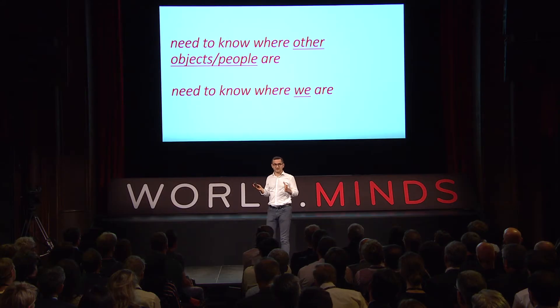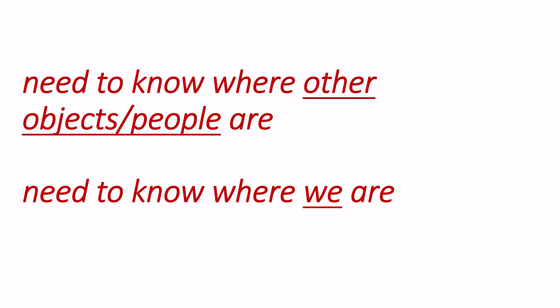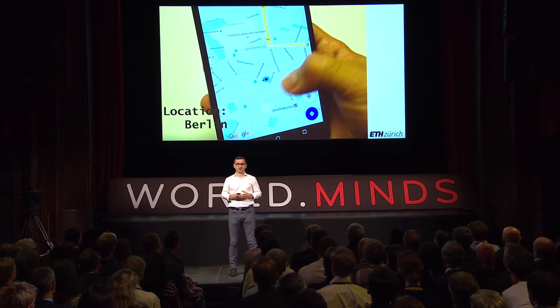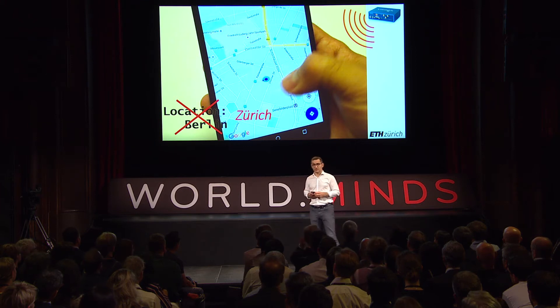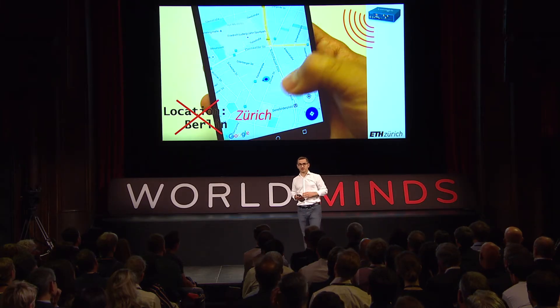Essentially, if you want to frame this problem, you need to know where other objects and people are, and also need to verify your own location securely. All of us are familiar with GPS, and if you are outdoors, GPS might help. But we demonstrated a mobile phone in Zurich showing a location in Berlin — we injected wireless signals into the area where the phone was, and it reported the wrong location entirely.